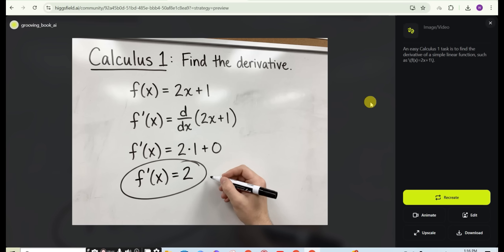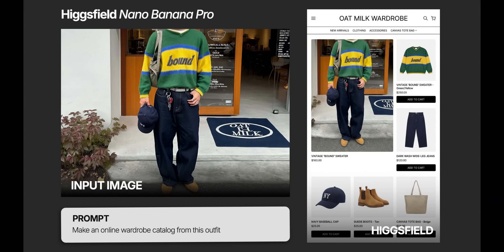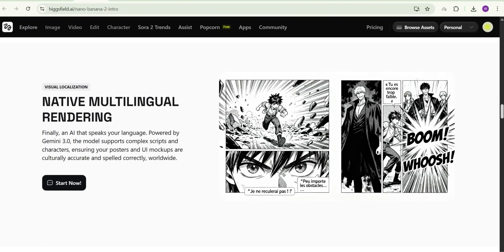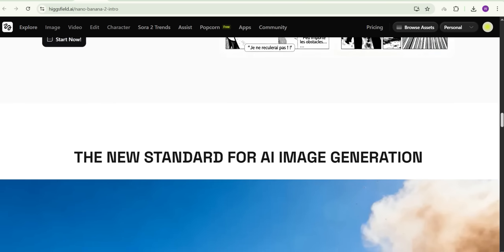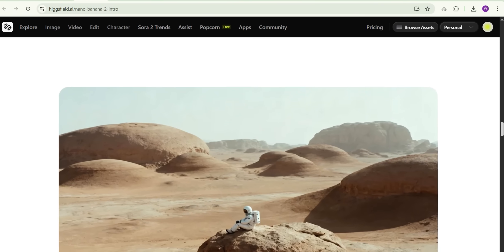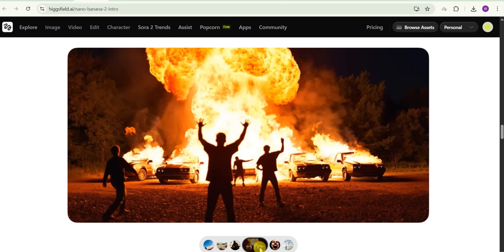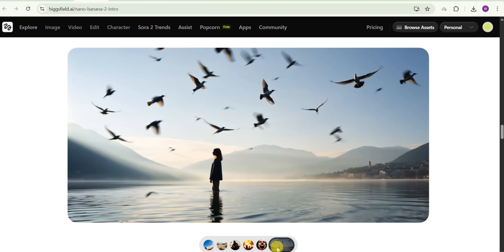Built-in error correction, 4K image quality output, true text rendering, consistent character and face generation, and better prompt following than anything I've tested — it's all available right now on Hicksfield.ai. No mobile app; everything runs through their web platform, which gives you more control anyway. They are also running a Black Friday offer until November 24th, so it's a great opportunity to grab it.